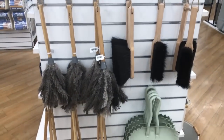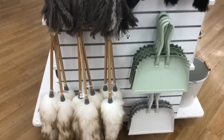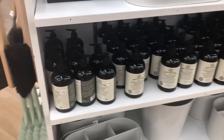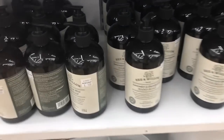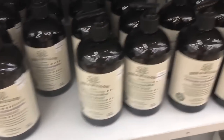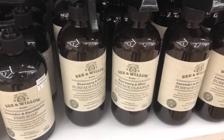Look at the great cleaning tools. I love the ostrich feather dusters — I use those at home and they're wonderful. They've got some hand and dish soap: lavender eucalyptus, rosemary mint, and they also have a surface cleaner as well in both sets.